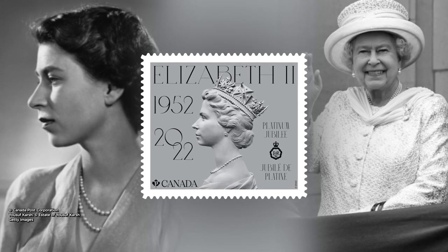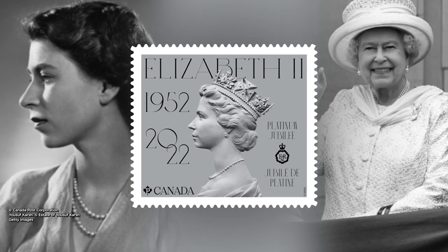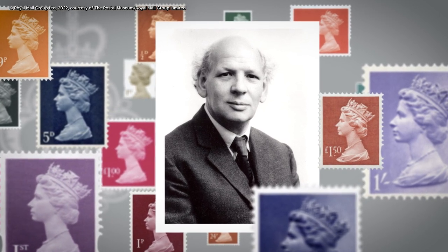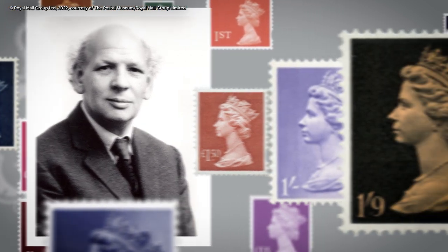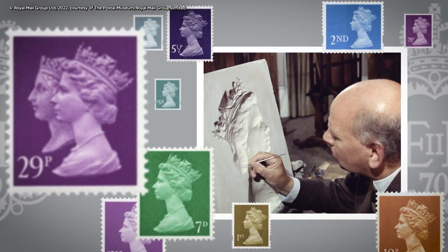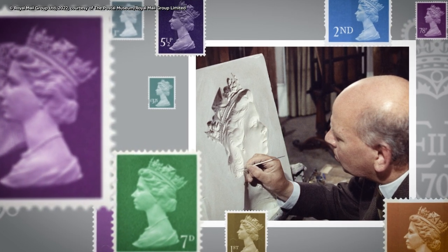This year's stamp being issued by Canada Post bears an image by Arnold Machen. Arnold Machen was a sculptor and painter in Great Britain who in 1967 was commissioned to create a new set of definitive stamps bearing the image of the Queen. He created a bas-relief sculpture, which was then photographed and put onto the new set of stamps issued in 1967. The Machen design has been used ever since on the definitive stamps from Great Britain.